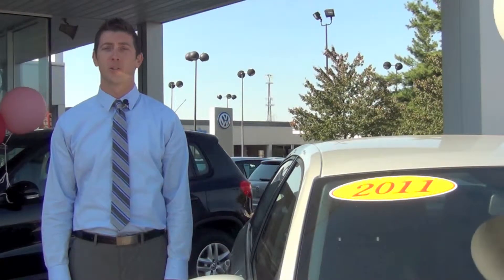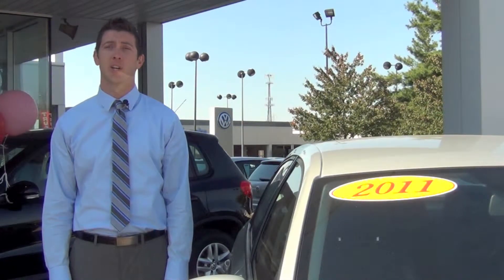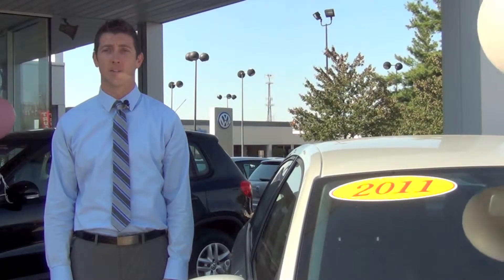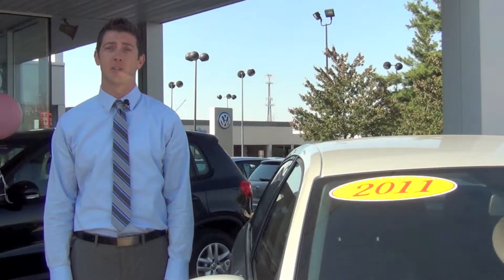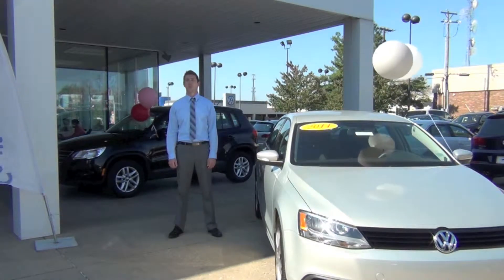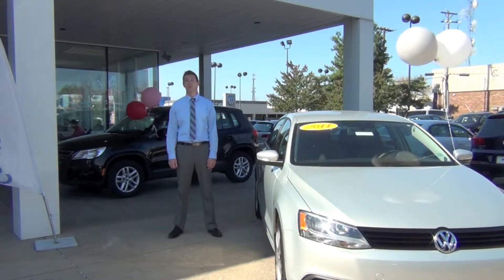Several dealers call their pre-owned vehicles certified because they have undergone an inspection by their technicians. In this case, the dealer itself may cover the work or may offer a warranty through a third-party dealer. But this is not a Volkswagen certified vehicle. A true Volkswagen certification is actually a manufacturer's certification that can only be performed by a Volkswagen dealer.